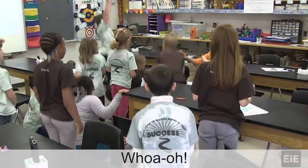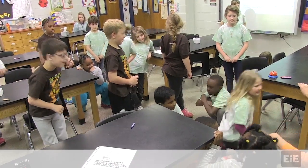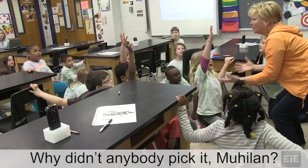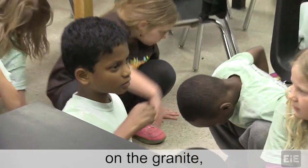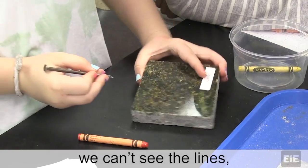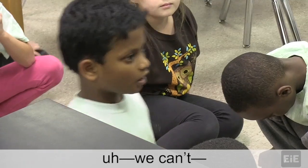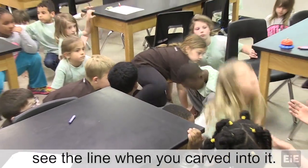Alabaster! Back down. Granite! Why didn't anybody pick it, Mahelan? When we are putting the nail on the granite, we can't see the lines or we can't... He says we couldn't see the line when you carved into it.